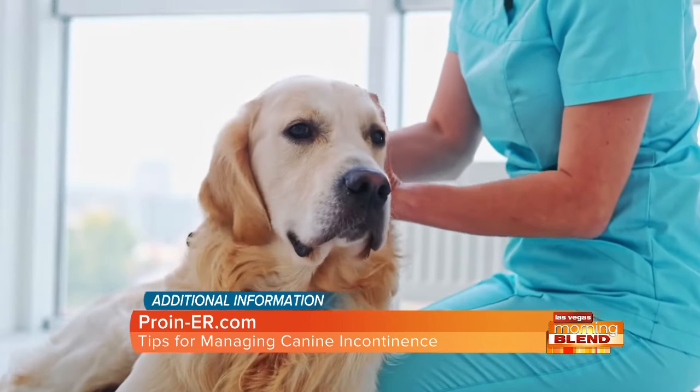Any dog can develop urinary incontinence, but it's most commonly seen in adult, older, female, spayed, mid-to-large breed dog populations.